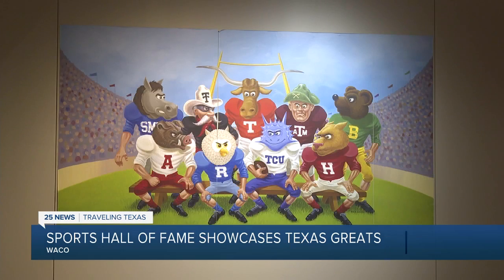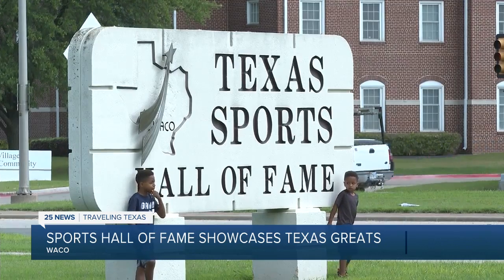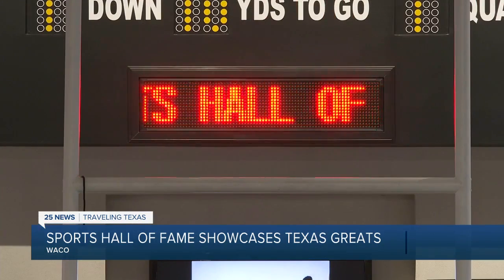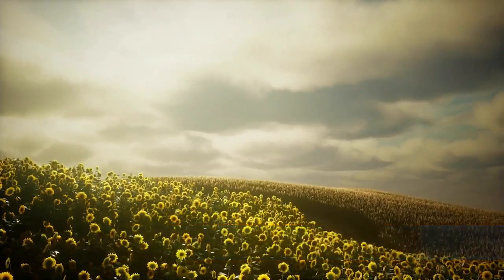Whether you're a lifelong fan or a new one, the Texas Sports Hall of Fame is the place to see the shining stars of the Lone Star State. This year's Texas Sports Hall of Fame induction banquet will be August 28th in Waco, where nine sports legends from Texas will be honored.